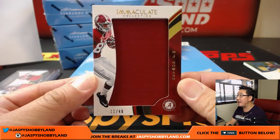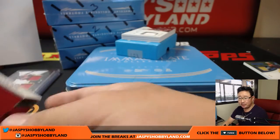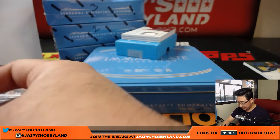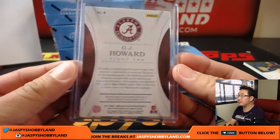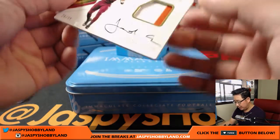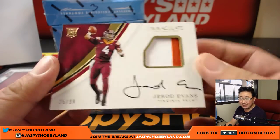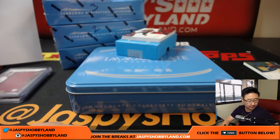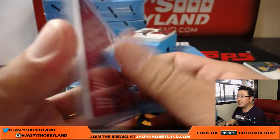We've got 11 out of 49, O.J. Howard — the juice. Number one is Jeremy 33, who's having a nice break so far. Three cards left. Should be some autographs here. We've got out of 99, two-color patch and auto — Jared Evans, 25 out of 99. Five is Clyde the Glide with number five. Good auto there too.